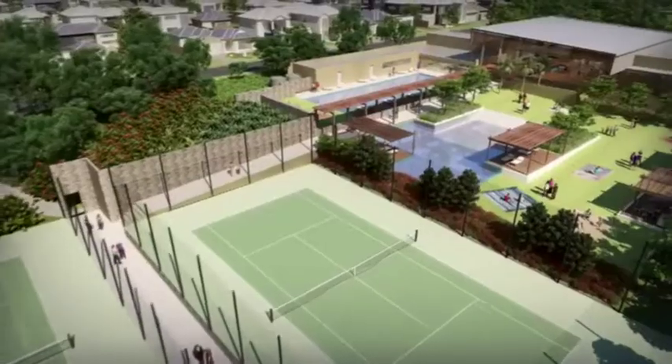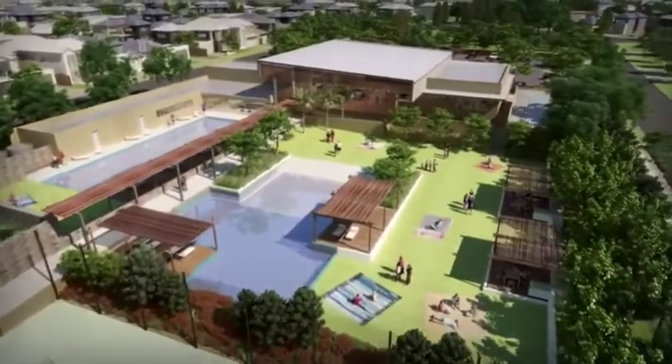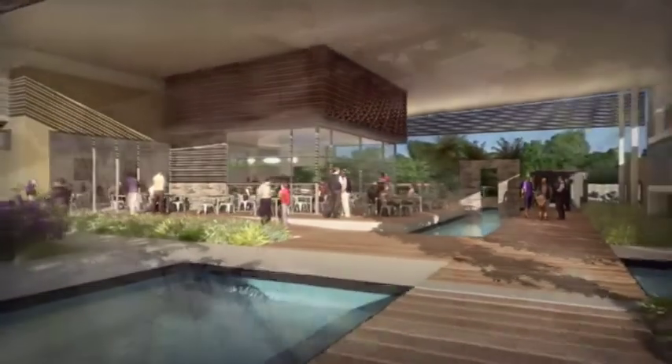The lifestyle centre will be a great place to meet neighbours or catch up with family and friends on the large manicured lawns. There's also a planned café with outdoor dining, business centre and function room so you can host functions during the week or weekend.